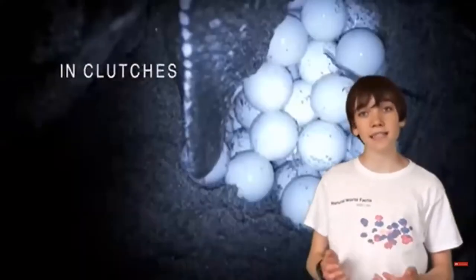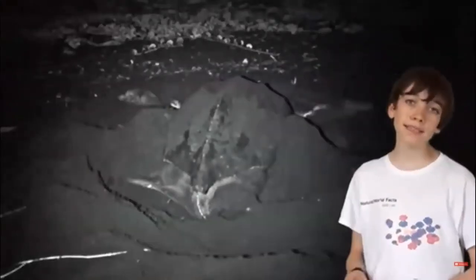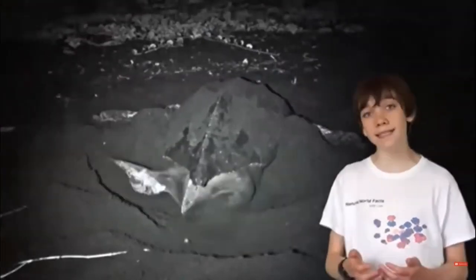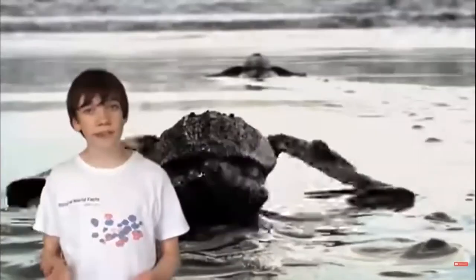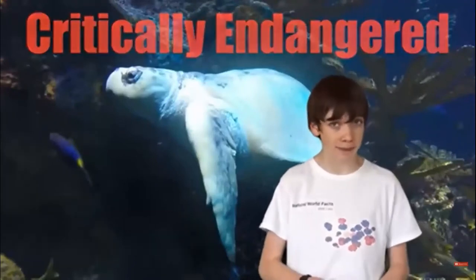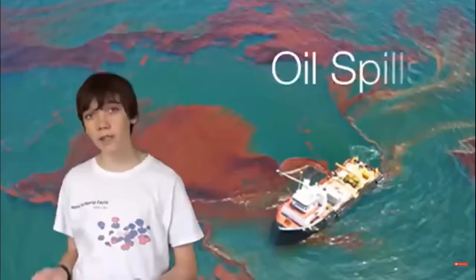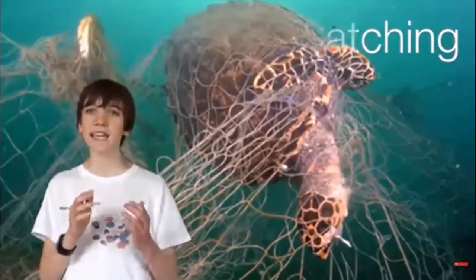Female sea turtles lay eggs in clutches of 70 to 190 eggs in holes they have dug in the beach. Once they have laid the eggs, they cover them in sand and return to the sea. Once the eggs hatch, the babies dig their way out of their hole, then hurry to the safety of the sea to avoid being cooked by the sun or eaten by predators. The Kemp's Ridley sea turtle is listed as critically endangered on the IUCN Red List, and the leatherback turtle is listed as vulnerable. Some of the biggest threats include oil spills, habitat loss, accidental catching, and even poaching.